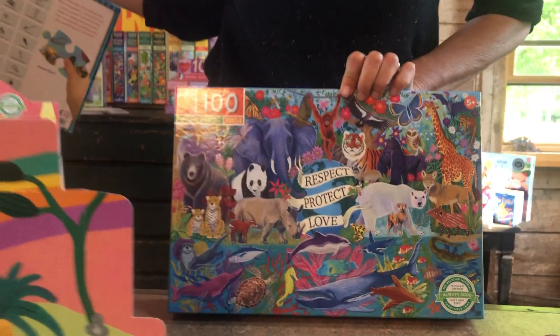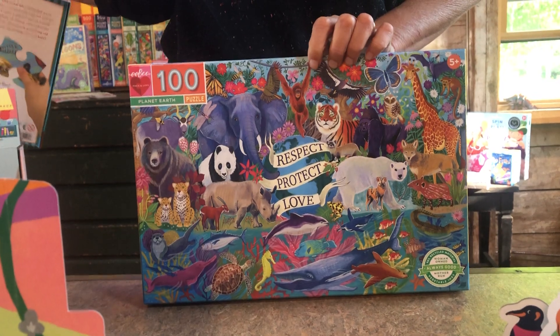This is an endangered animal puzzle and all of the animals are listed on the inside with a guide.